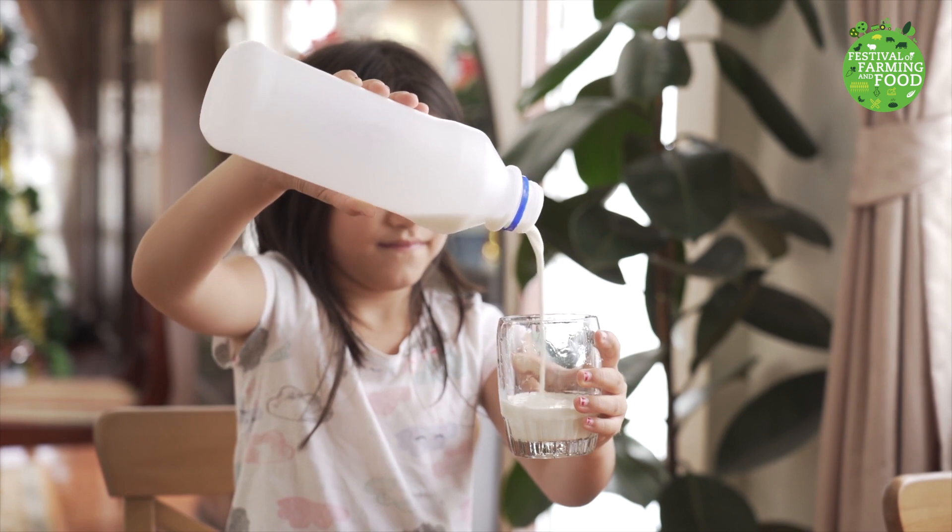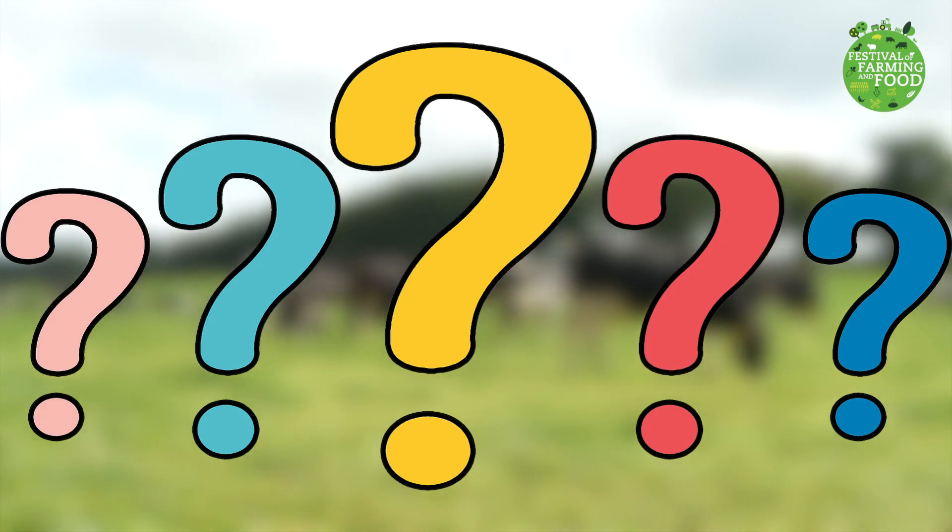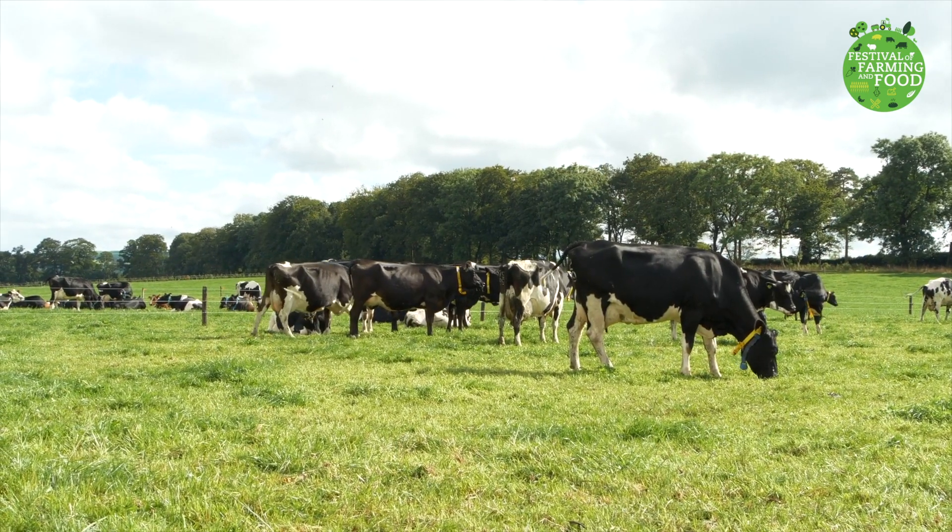Have you ever wondered where the milk for your cereal or your glass of milk comes from? Do you know what animal produces most of the milk we drink? That's right, a cow, a dairy cow.